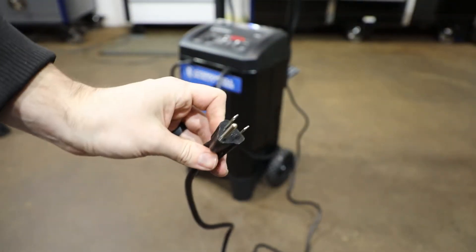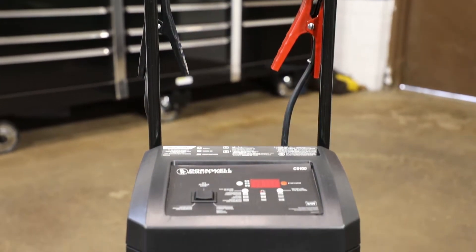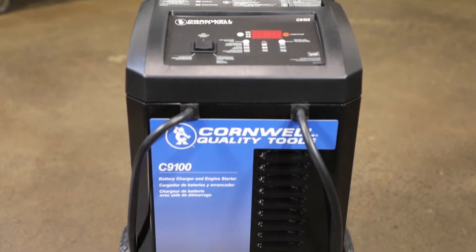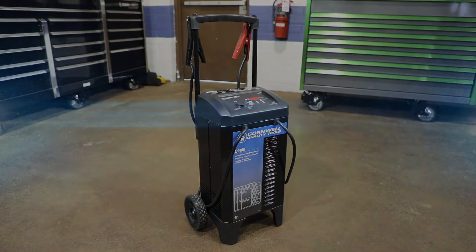Finished off with a durable metal case and a 6 foot 120 volt AC power cord. It's compatible with standard, deep cycle, AGM, and GEL batteries. Get the jumps you need and order this from your local Cornwell dealer today.